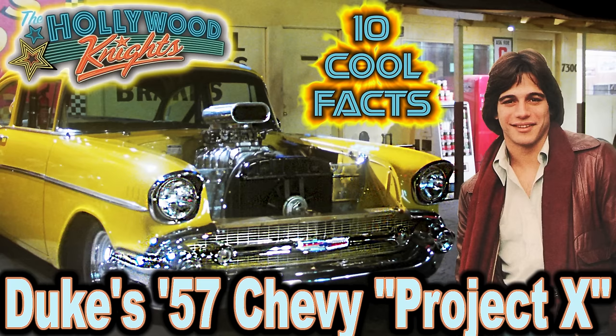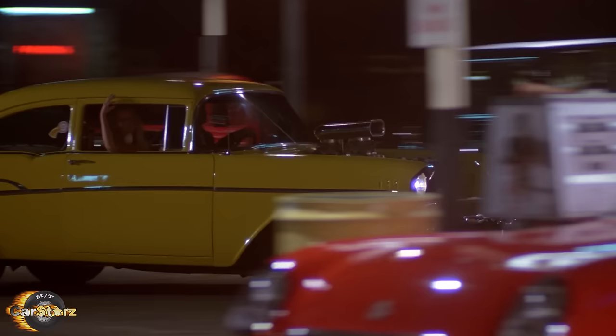Hey folks, and welcome to CarStars' 10 cool facts about Duke's 57 Chevy, aka Project X, and the 1980 movie The Hollywood Knights.